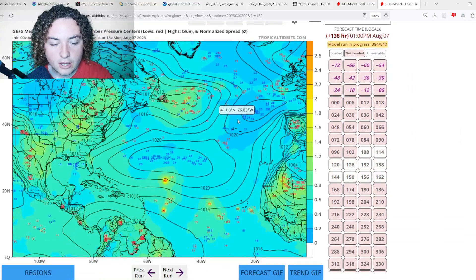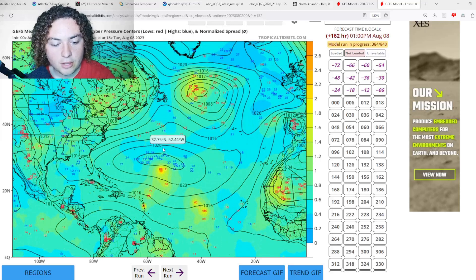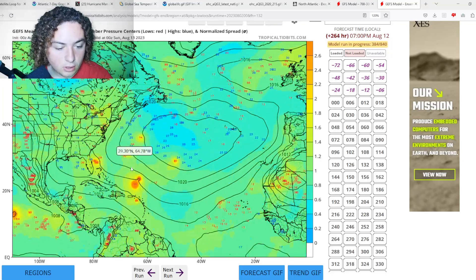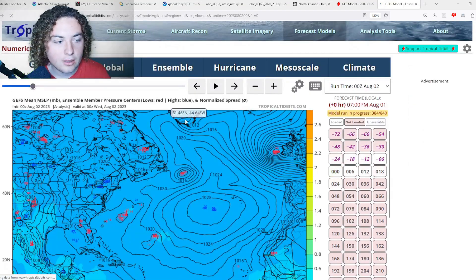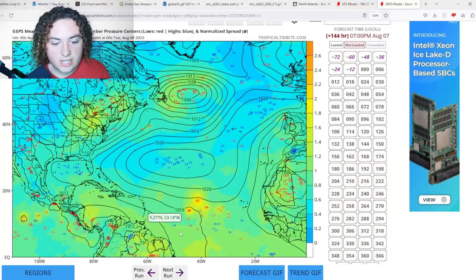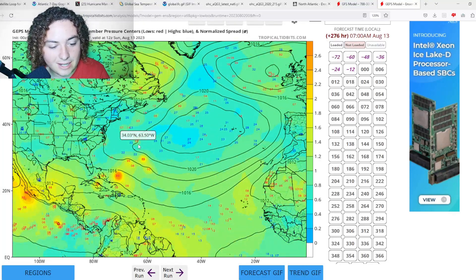Cross-checking with the GFS ensembles: they show a similar situation to the European — potential tropical development from that same tropical wave and another wave in front of it, continuing to organize and develop. We start seeing some more ensemble runs of potential hurricane scenarios that could impact the Bahamas and the United States, especially Florida and North Carolina. Again, this is more than 10 days out. The GPS ensemble similarly shows a lot of tropical development with some more concentrated scenarios than both the European and GFS.